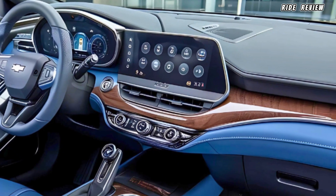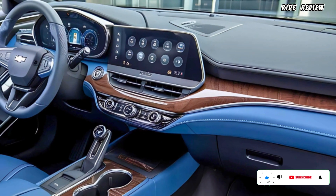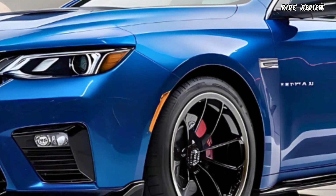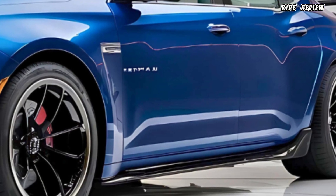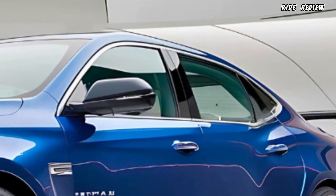Inside, you're treated to a cabin full of high-end materials, including leather upholstery, a driver-centric dashboard, and ambient lighting that adds a premium touch. The infotainment system is top-notch, featuring a 12-inch touchscreen with Apple CarPlay, Android Auto, and Chevrolet's MyLink system for seamless connectivity.